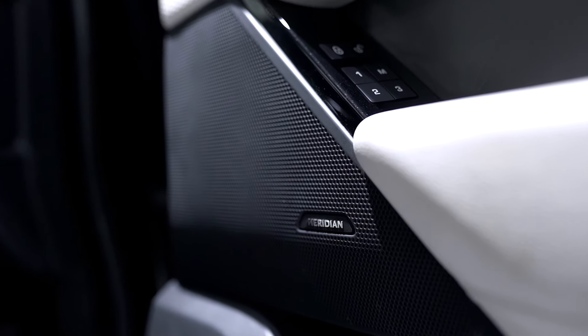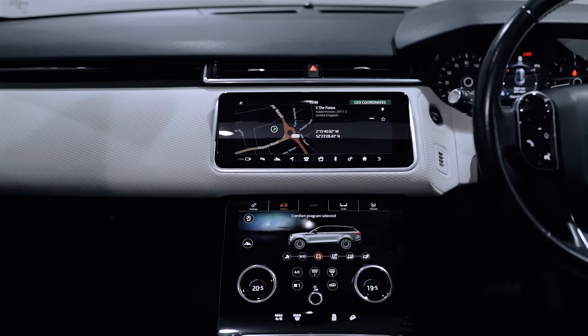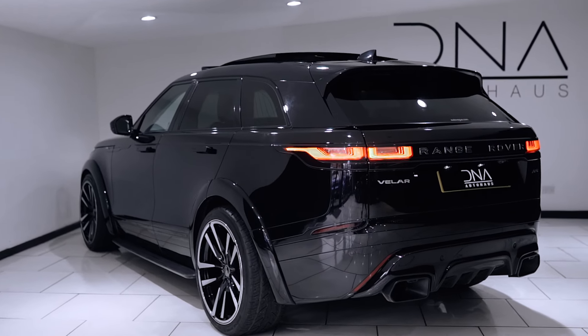Further features include the Meridian sound system, navigation pro, rear-view camera, premium LED headlights with signature DRLs, and keyless entry, plus so much more.